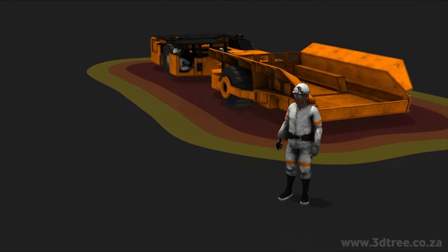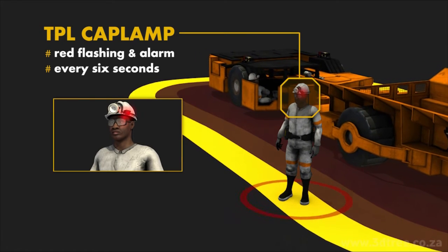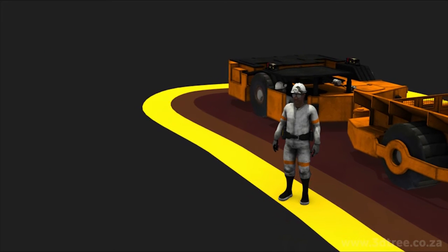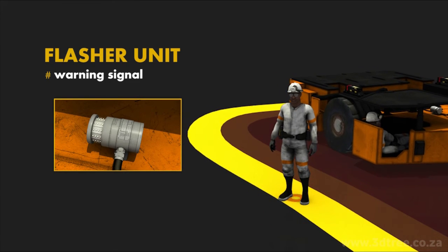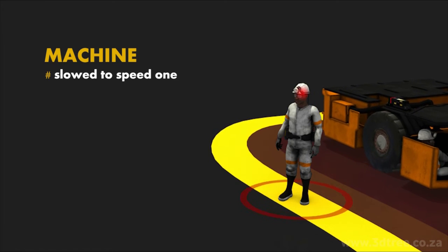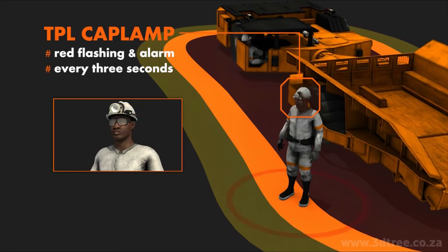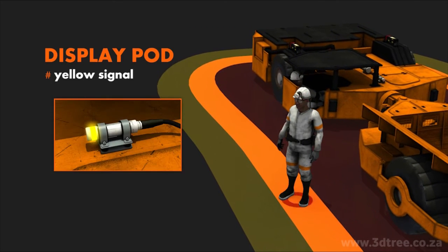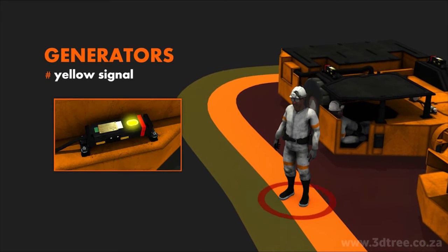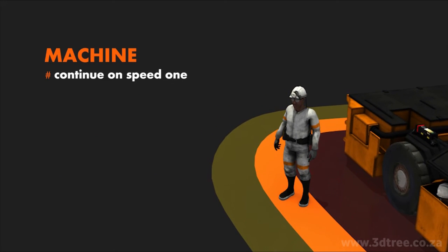The proximity zones. When a TPL cap lamp is detected in proximity warning zone 1, the employee's TPL cap lamp will flash a red light and sound an alarm every 6 seconds. The machine's display pod and generator will signal a yellow light. The flasher unit will warn all employees, and the machine's operation will slow down to speed 1. When a TPL cap lamp is detected in proximity warning zone 2, the alarm sounds more rapidly every 3 seconds. The display pod and generator continue signaling yellow, the flasher unit warns all employees, and the machine continues on speed 1.